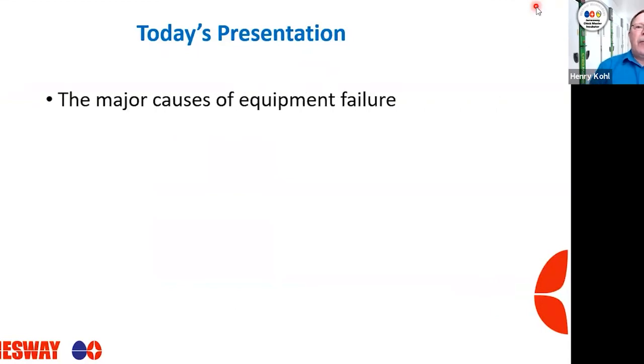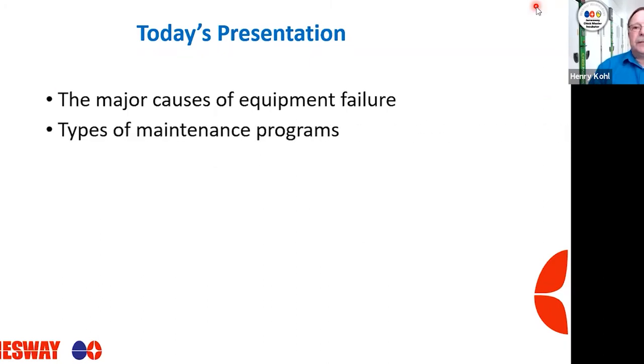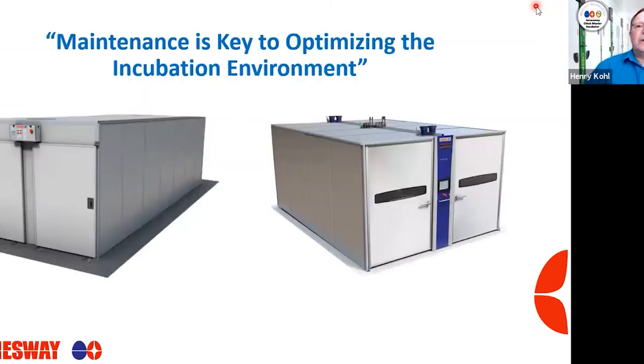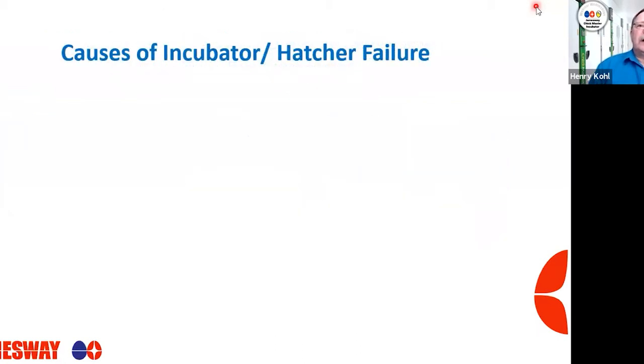With today's presentation, we're going to start off looking at some causes of equipment failure. We're going to look at two types of maintenance programs. We'll look at some tools to help you develop a preventative maintenance program, how to set up a hatchery preventative maintenance program, and then we'll get into some practical advice. Maintenance is key to optimizing the incubation environment, and most of you running a hatchery understand that.